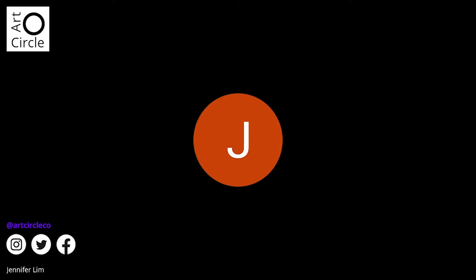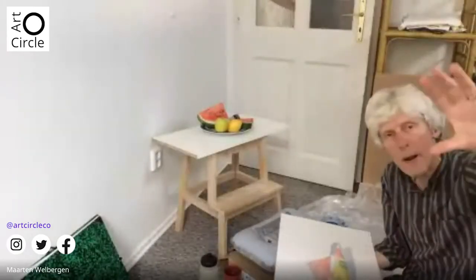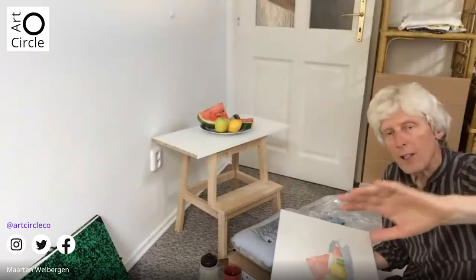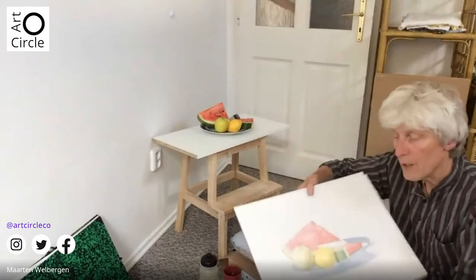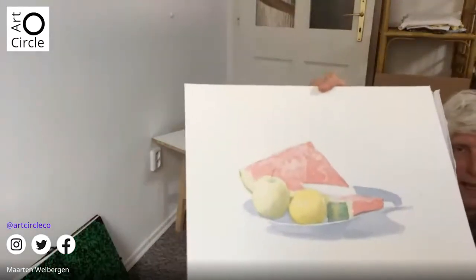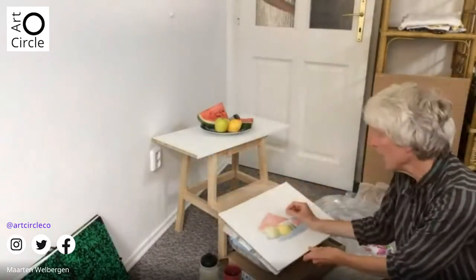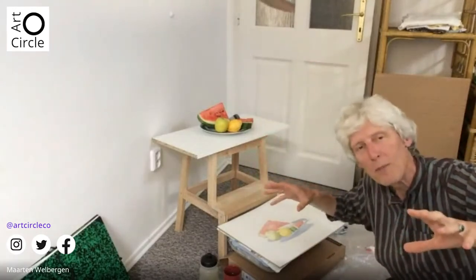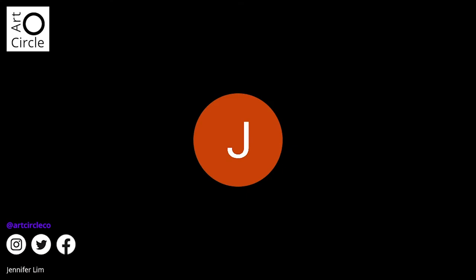Martin explains he can't hold the iPad and work and look at his still life at the same time. But he says he will bring it near to the camera every time he does something so viewers can see what happens. Jennifer suggests using a phone mounted over the work for future sessions — some instructors do that. The moderator thanks Jennifer, confirms she's joining from Singapore, and says they'll look into this suggestion for the next session.